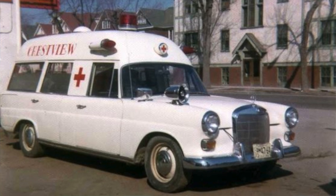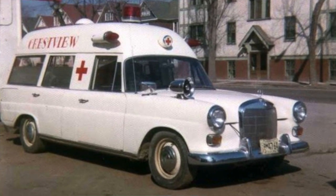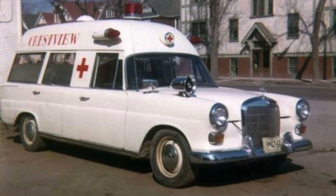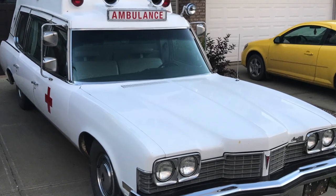You'll probably remember a couple weeks ago I went out to pick up the old 1965 Mercedes-Benz ambulance. We did get it home, it's safe and sound, but unfortunately it's pretty darn rough. I assessed it out with my father-in-law Dave and it's probably gonna be a little bit too much for us to tear into. But I do like the idea of an ambulance, so today I'm going out into the country to look at a 1973 Pontiac ambulance.